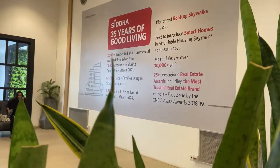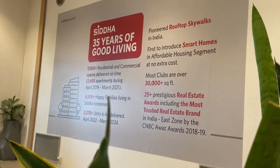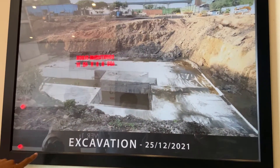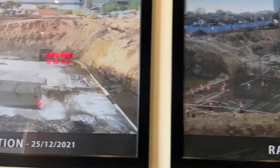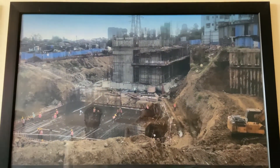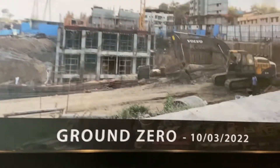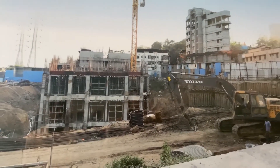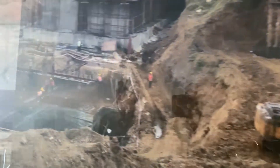The show flat is ready. They are giving 3 plus acres of open space. You can see at the time of excavation — this is the raft stage after only 1 month. And at ground zero, after 2 months they are at this position. This is the fastest developing project at Vanala.